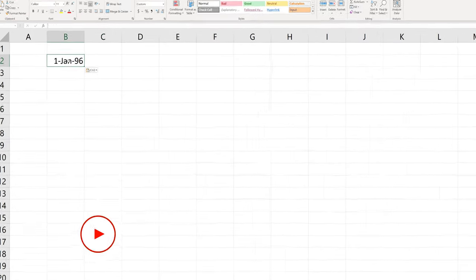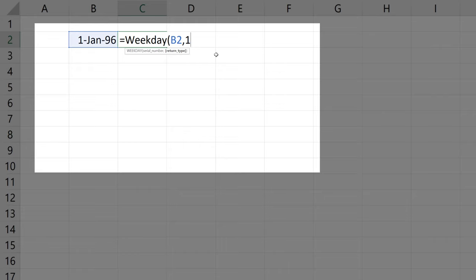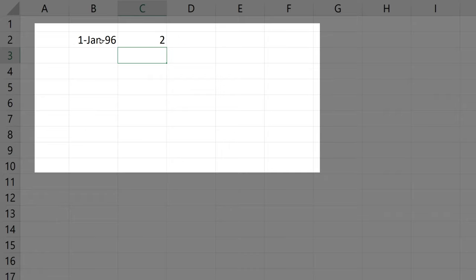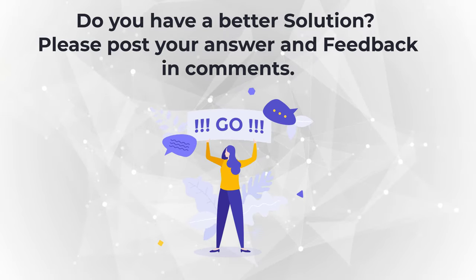It is always good to verify the answer in Microsoft Excel. The day of the week for January 1st, 1996 can be calculated using the WEEKDAY formula. We choose the format where Sunday is the first day and Saturday is the last. Calculations show that January 1st, 1996 is the second day of the week — Monday. For January 1st, 1997, the result is the fourth day of the week, which is Wednesday — confirming our answer.